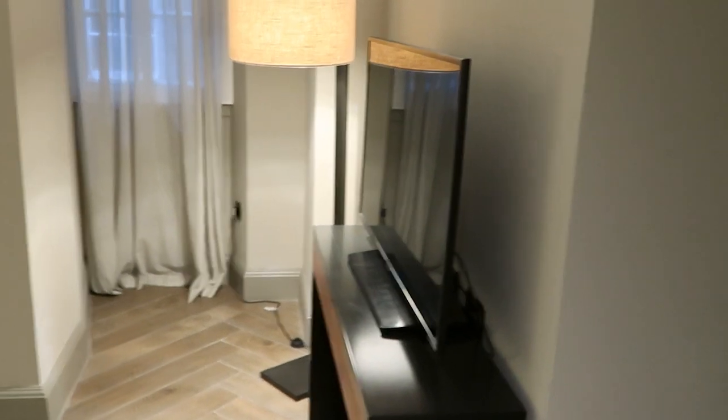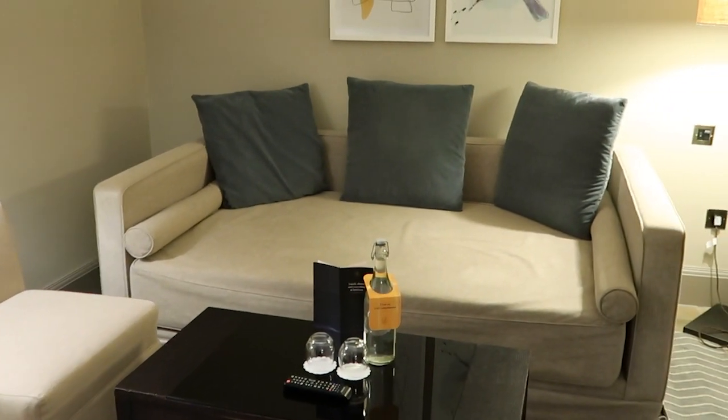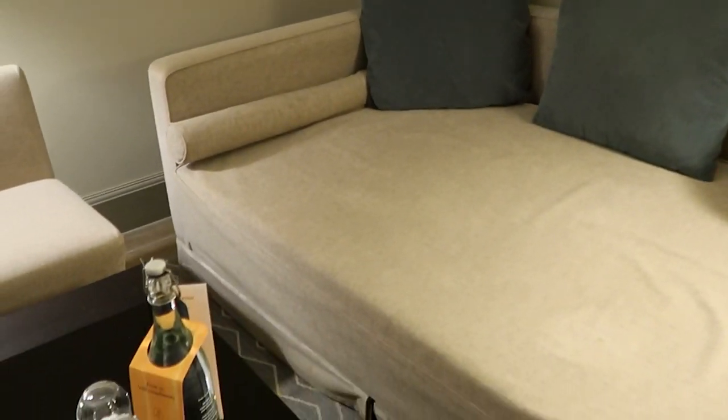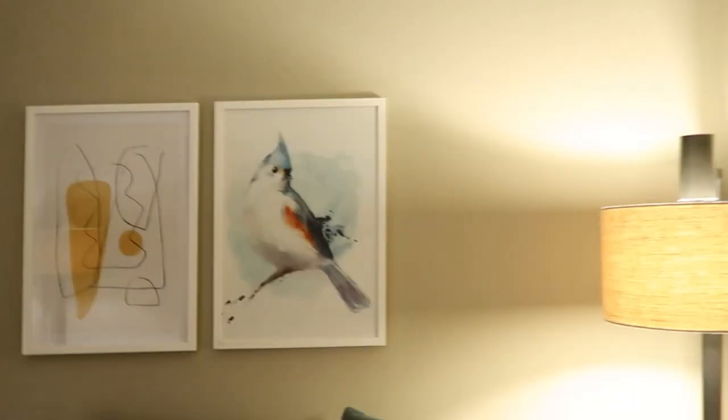I think this might be a suite because it has a separate bedroom and living area — you come into what is a living area. As you come in you go around the corner, there's a beautiful lamp, a living room sofa area with some complimentary water, a massive sofa which I think is also a bed going by the size of it, some lovely contemporary artwork, another matching lamp, and over here we have a place for your suitcase.